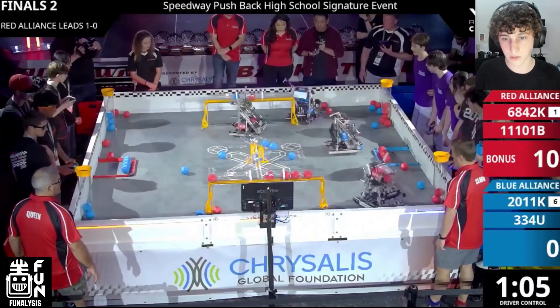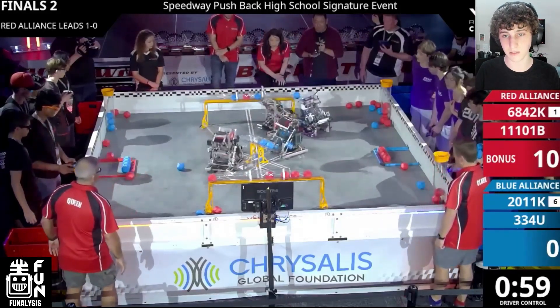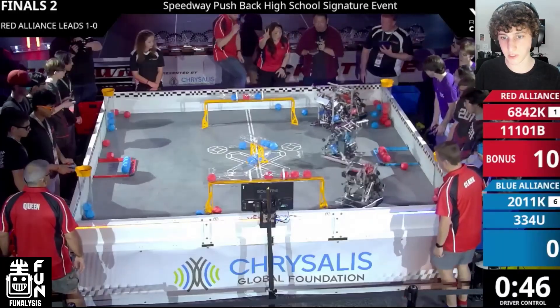Barkbots notices that 334U has a bunch of blocks in their robot and they're going for a score, but Barkbots realizes they're not able to defend in time because 334U is already lined up. So they deploy their wing and wait for 334U to make this score so that they can d-score it immediately — deciding this is a better play than trying to prevent the score because they don't have enough time. 334U scores two balls and Barkbots immediately pushes that out.